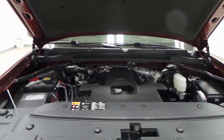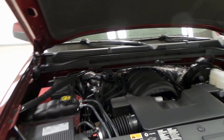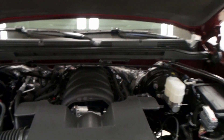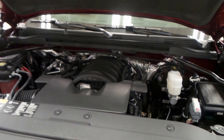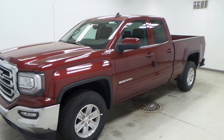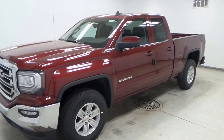This truck has a 5.3 liter V8 engine, so it has a lot of power and can tow a lot, but it's also very efficient and gets good mileage. There you have it — that is a 2016 GMC Sierra half-ton truck.